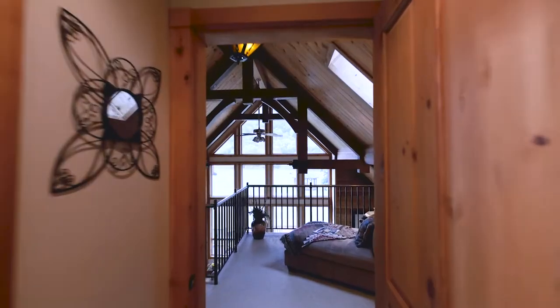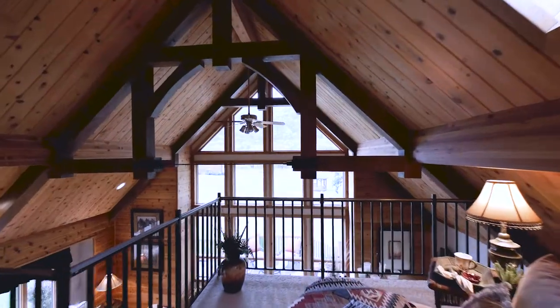All our homes are custom designed and our floor plans are a starting point you can use to design your dream home.